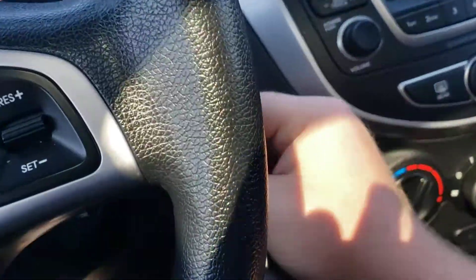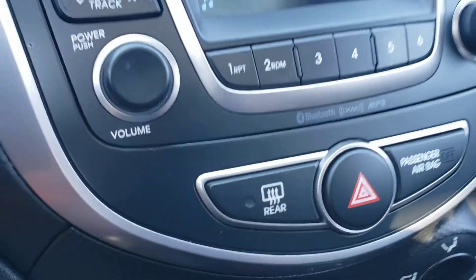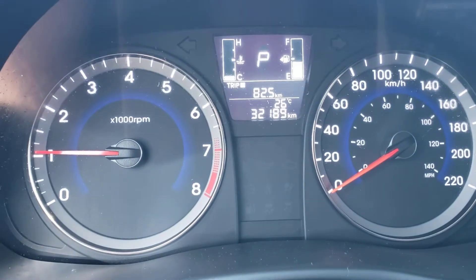I'm just going to start it up here. You can also see we've got heated seats, air conditioning, Bluetooth and Sirius XM capabilities, a power sunroof, decent space in the back seats, and as I said, actually under 33,000 kilometers.